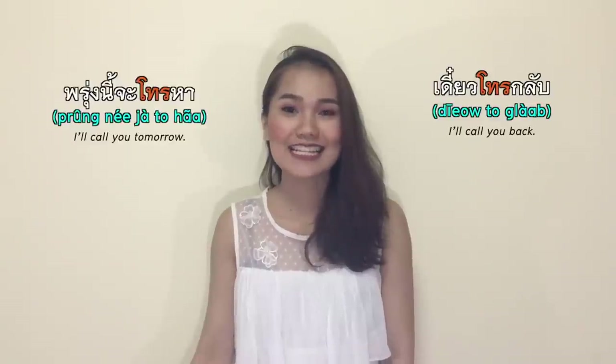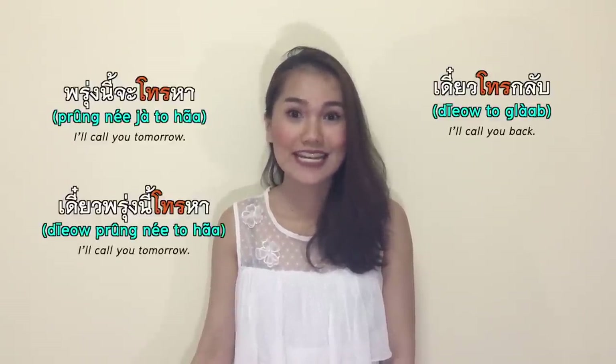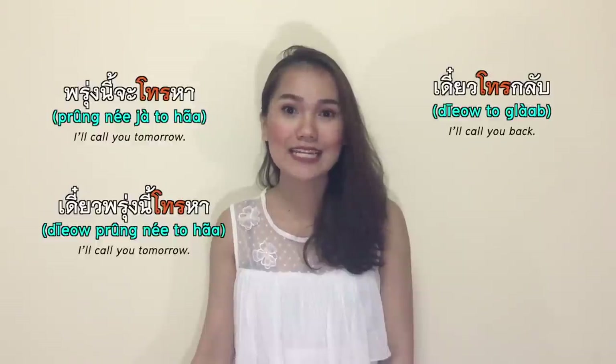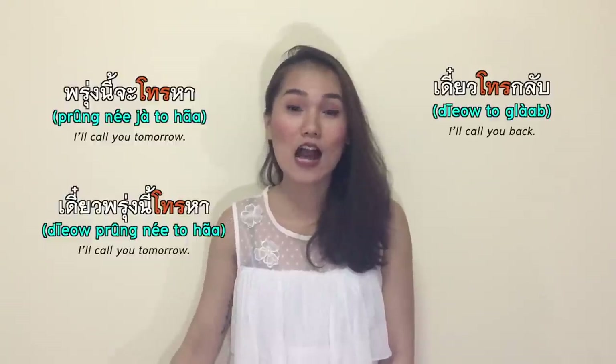โทร is short for โทรศัพท์, but โทรศัพท์ is a noun, so as a verb we say โทร. โทร means to call on the phone. เดี๋ยวโทรกลับ — I'll call you back. เดี๋ยวพรุ่งนี้โทรหา — I'll call you tomorrow.